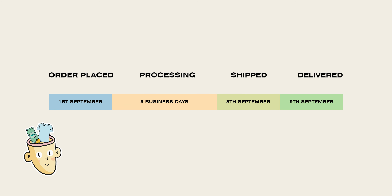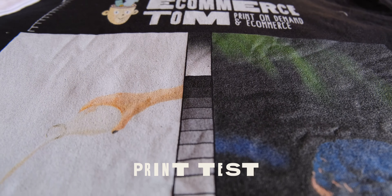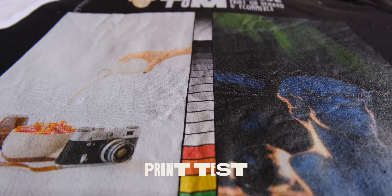When the order did arrive, I was glad to see that it was packaged in a paper bag. I'm hoping all their print locations use the same packaging. Okay, let's move on to arguably the most important part — the actual print quality.